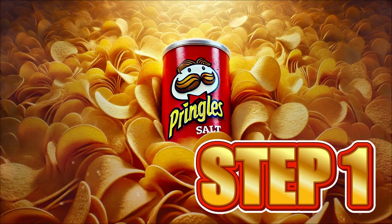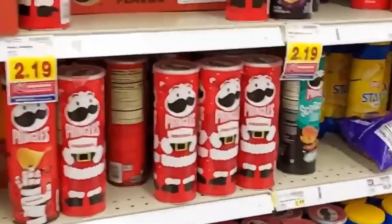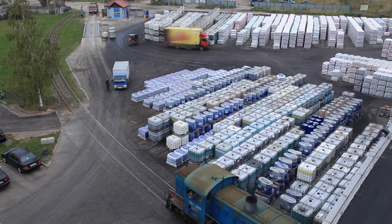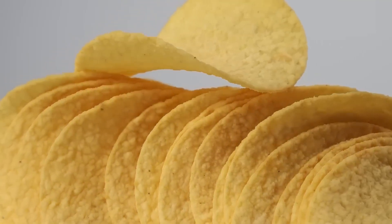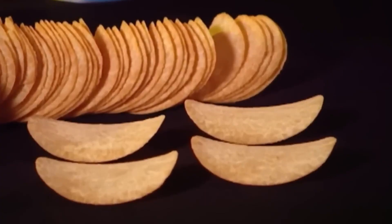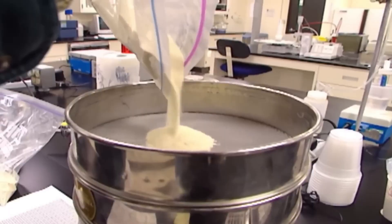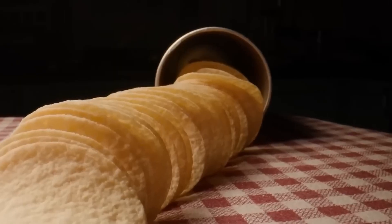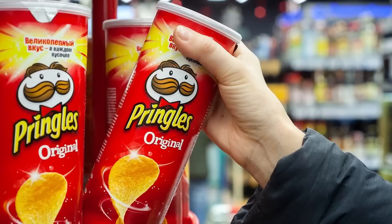Step 1: The Secret Base. It all starts long before a tube of Pringles appears in the supermarket. Every day, huge trucks arrive at the plant loaded with tons of ingredients. Unlike regular potato chips, the base of this snack is not a whole potato. Its special formula combines dehydrated potato flakes, cornstarch, wheat flour, and water. This mix ensures the same texture, flavor, and crunch batch after batch, without depending on the size or irregular shape of a real potato.